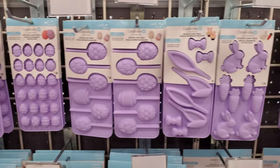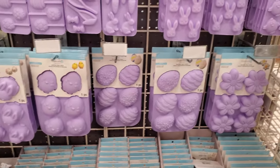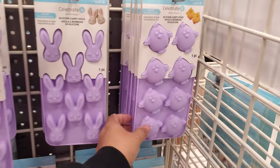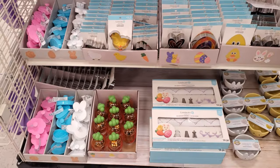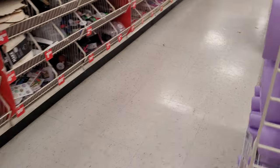Every time I see these I just want something with peanut butter in it. You can make your own peanut butter eggs — if you want a big egg, it's $5.99. And there are all the cookie cutters in the world for your children's lunches.